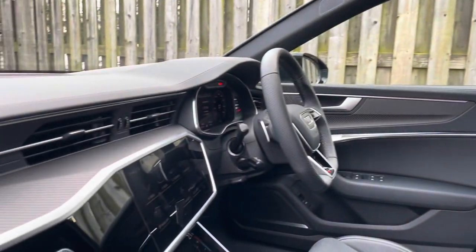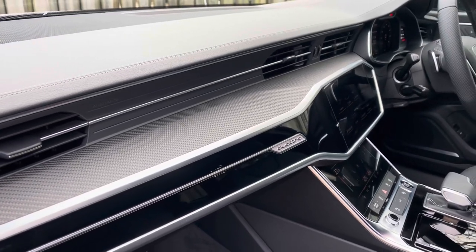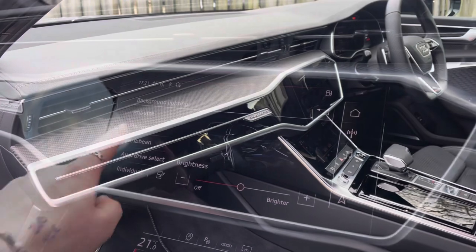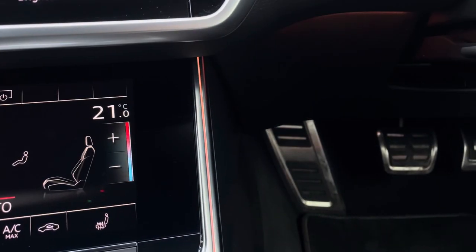The vehicle's beautiful carbon twill inlays give the car a lovely luxurious and refined addition, and the extended LED interior lighting pack allows you to choose between your favourite interior lighting colours and intensity, making your driving experience that little more personal to you.